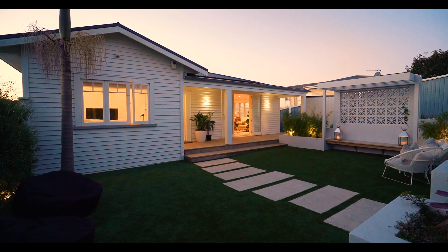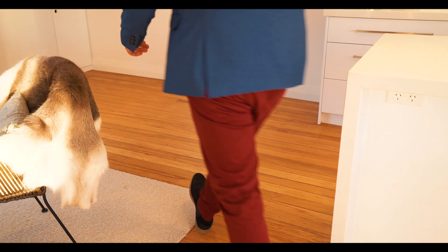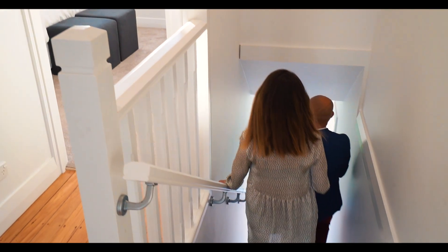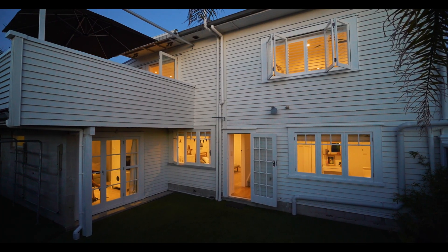Thank you. Everyone that walks in they're just appreciating my home. Yeah, it's all those factors combined — the light that we've talked about before, the warmth, the floors, the glass joinery, the different areas. And the beautiful solid timber profile gives that warmth and that security.